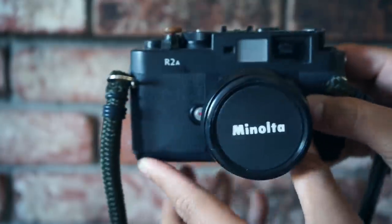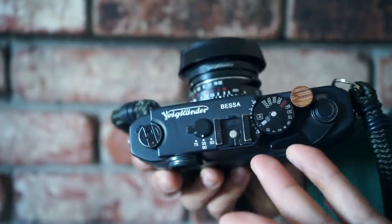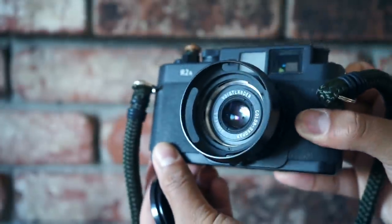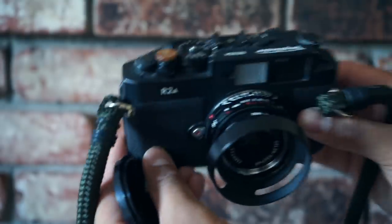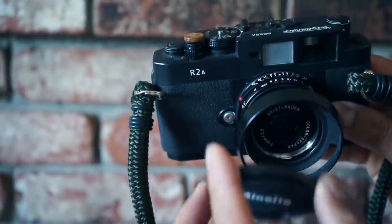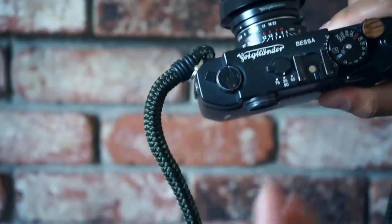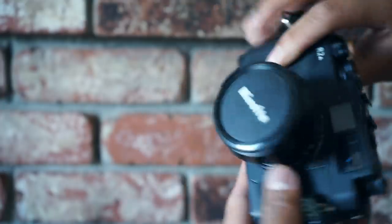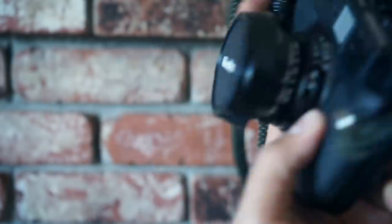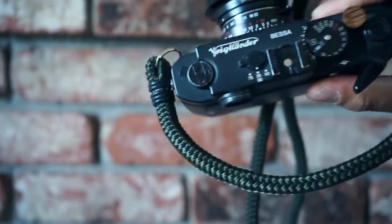Now moving on into the rangefinders. This right here is my favorite rangefinder: the Voigtlander Bessa R2A. It's been kind of like my go-to daily shooter. On the front, staying true to the Minolta gang, we have a Voigtlander 35mm f/2.5 Color Skopar. This is a really dope camera if you're getting into the rangefinder game. Before you get a Leica, I highly suggest — if you want to try out rangefinders without investing too much money — you pick up one of these Voigtlander Bessas. They have the R2A, which is an aperture priority model, and then there's the R2M, which is fully manual. Super dope camera, you can get a lot of good use out of it, and honestly it's like my favorite camera at the moment.